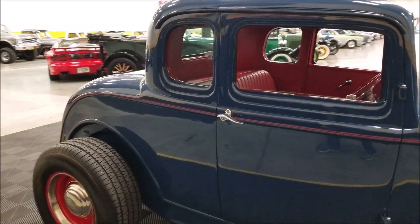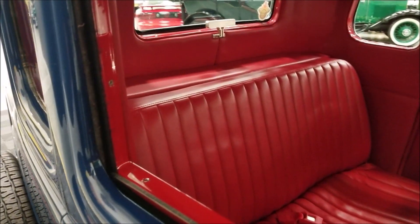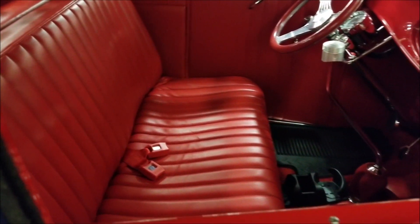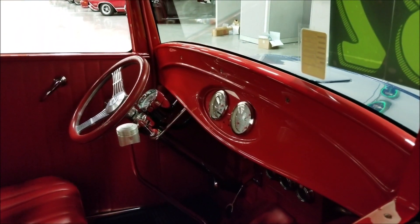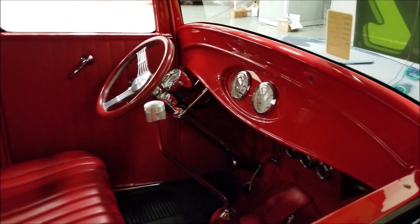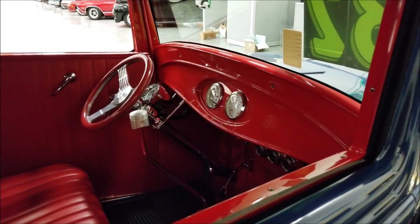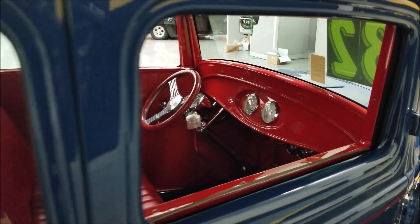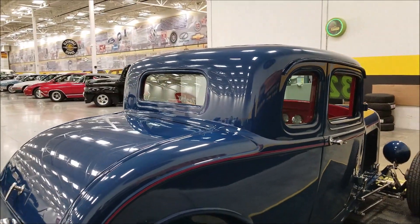Look how nicely this interior is done — red leather interior with a painted dash. When you get around to the driver's side, you'll see how nice and clean the setup is: the key, light switches, and controls are tucked under the dash where you can reach them easily, but they don't stand out at a car show. Very clean look.